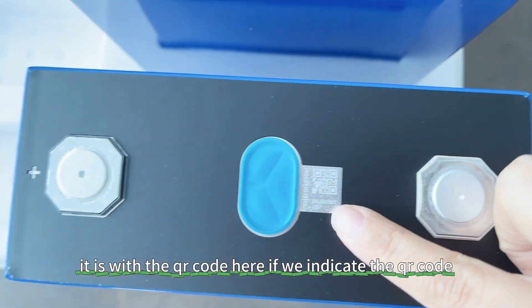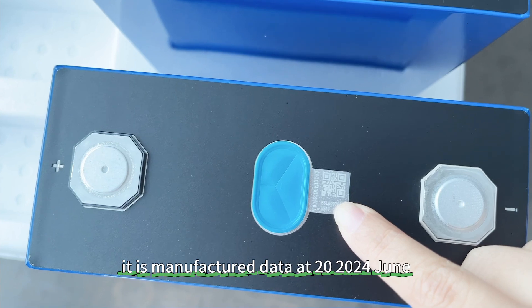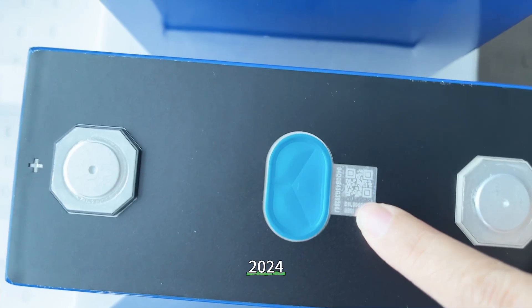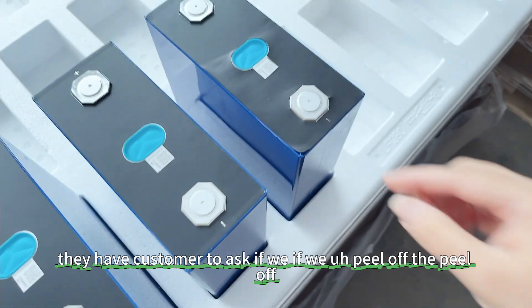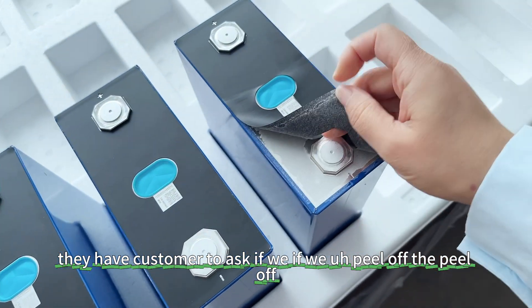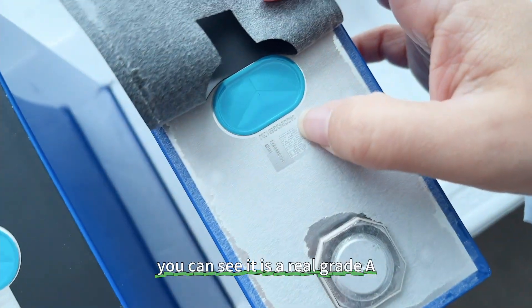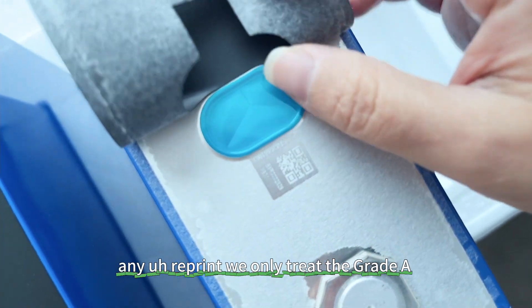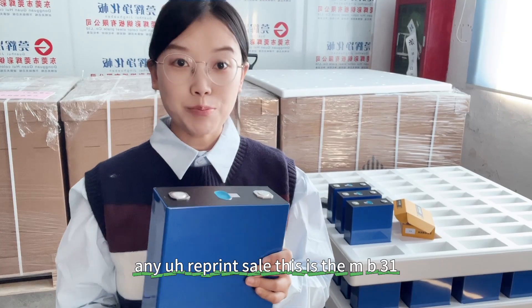Let's see the cell details. It has a QR code — if we scan the QR code, the manufacture date shows June 2024. Some customers have also asked us to peel off the black cover to see the details inside. You can see it is a real gray Grade A cell — no any reprint. We only deal with gray Grade A cells, no reprint cells. This is the MB31.